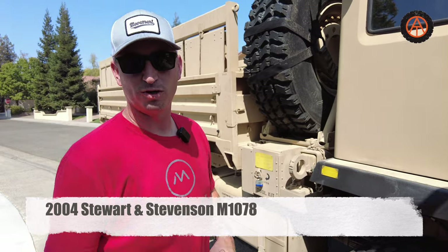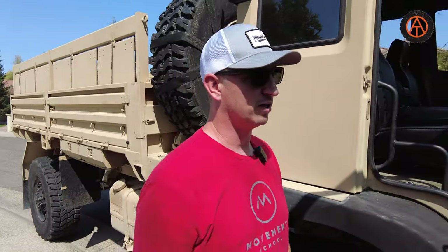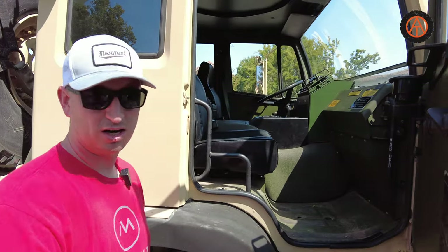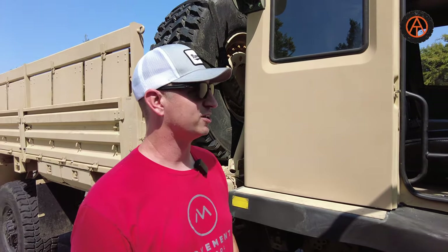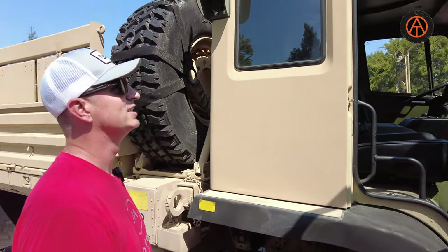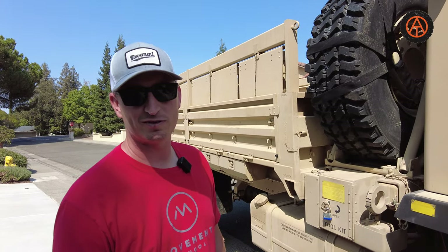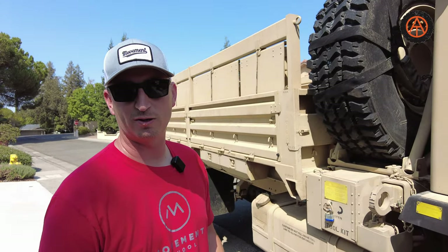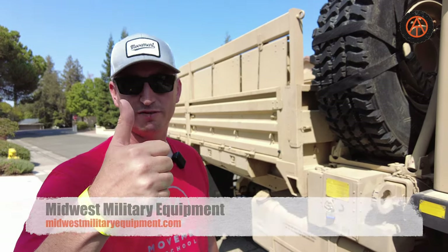Alright, so this is a 2004 Stewart and Stevenson M1078, with all of the non-essentials like air conditioning, cup holders, and USB chargers. Where did you get it? How much did you pay? About $27,000 and I picked it up in St. Louis, Missouri, from Midwest Military Equipment — and that's a plug for you guys.